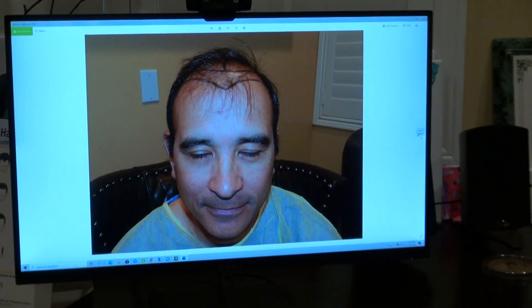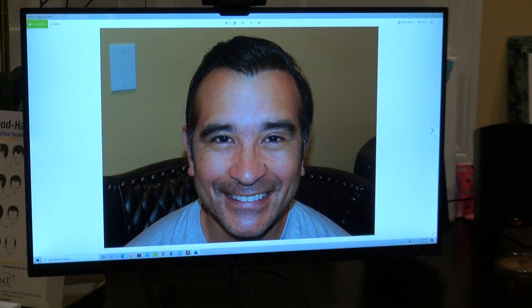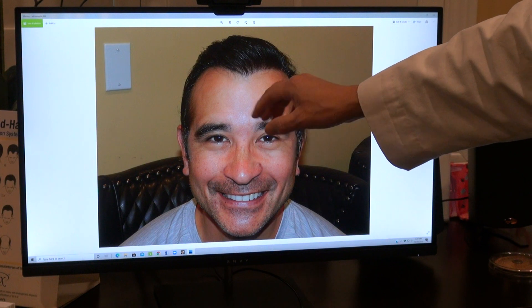I'm going to show the audience what it looked like before. Look at that — you see how natural the hairline is. I gave him a widow's peak; he had a widow's peak, so we just rebuilt the widow's peak.